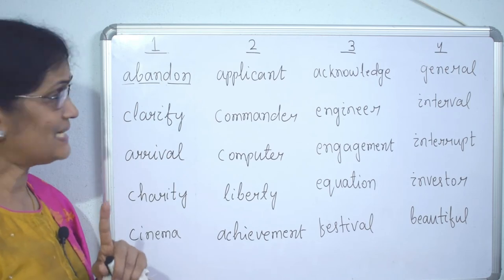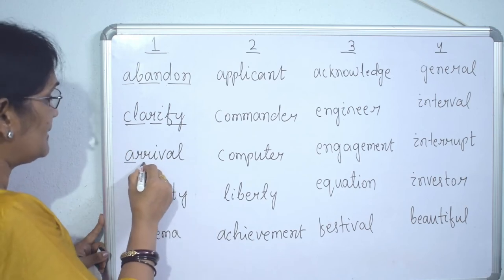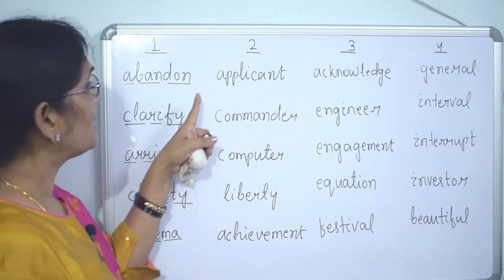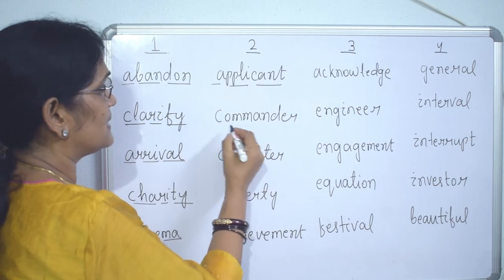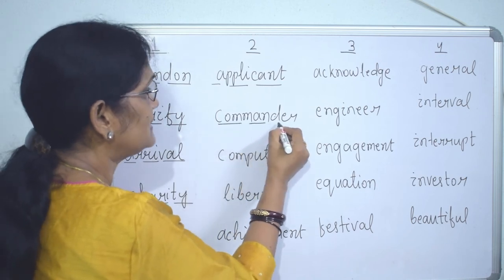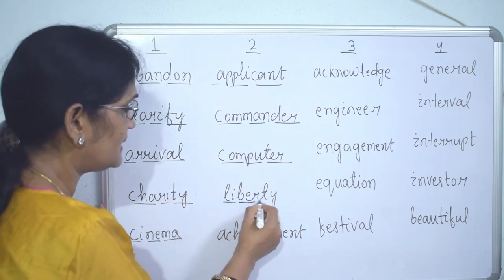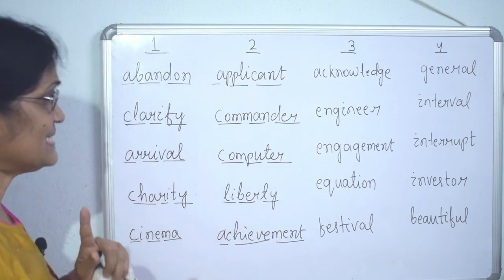Now three-syllable words: 'clarify,' 'arrival,' 'charity,' 'cinema,' 'applicant,' 'commander' — a longer word but still three syllables. 'Computer' — three syllables. 'Liberty,' 'achievement,' 'acknowledge' — three syllables.